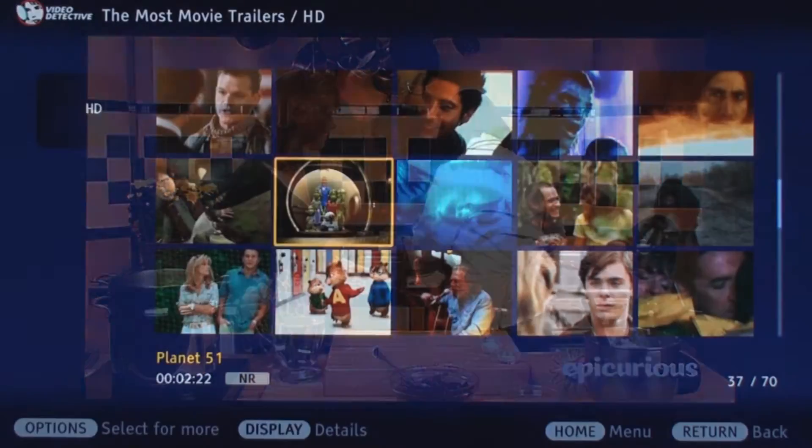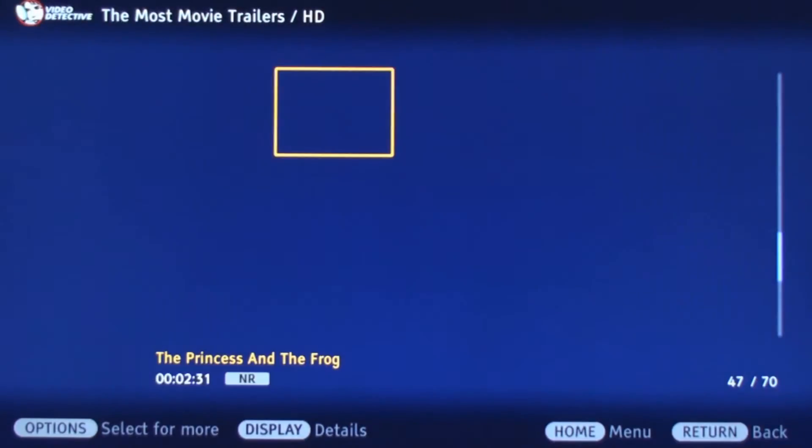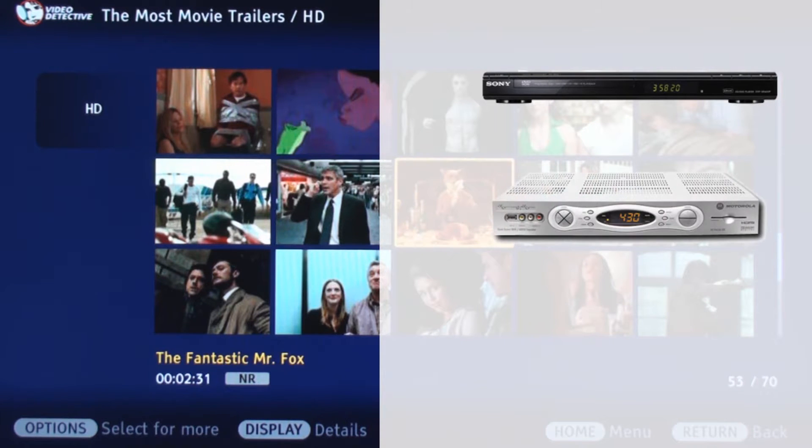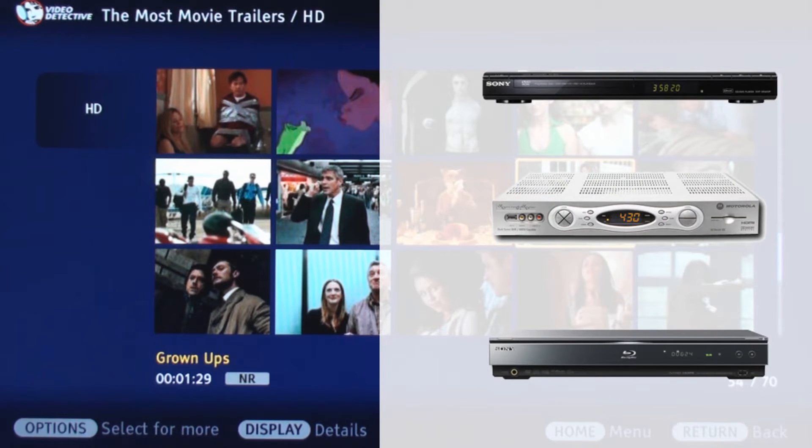So why do you need it built into the TV? The answer is ease of use. Every time you want content on your TV, you have to add a box. We've bought DVD players and PVRs and Blu-ray players. You already have all of these boxes, so why add another one?